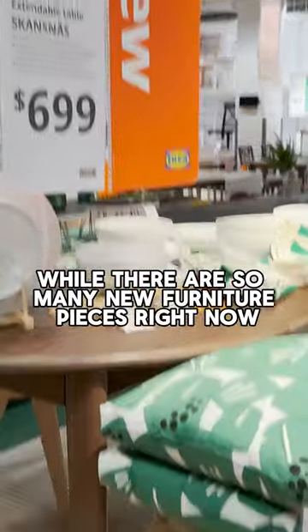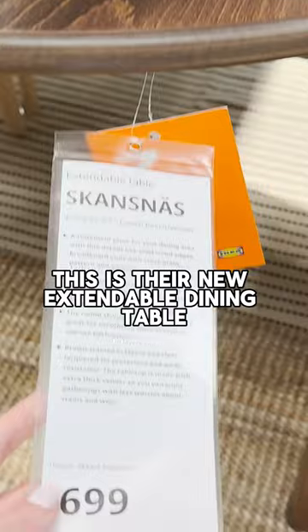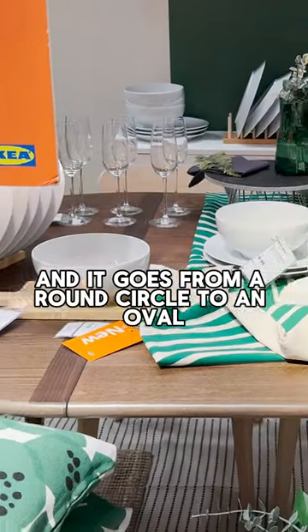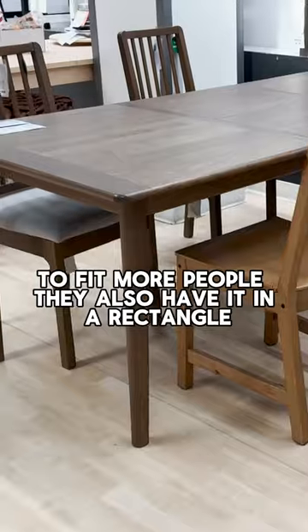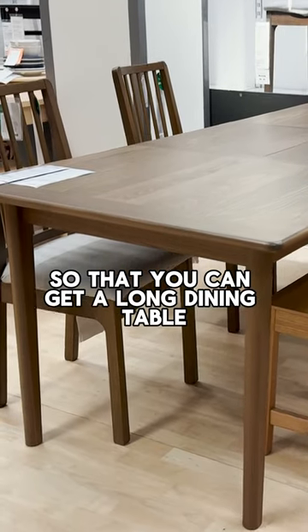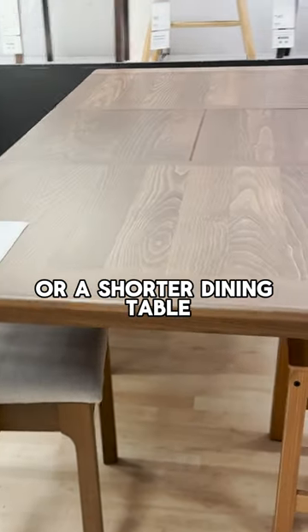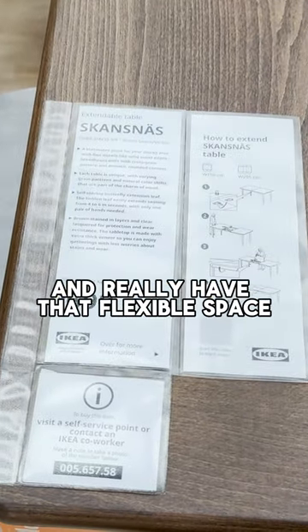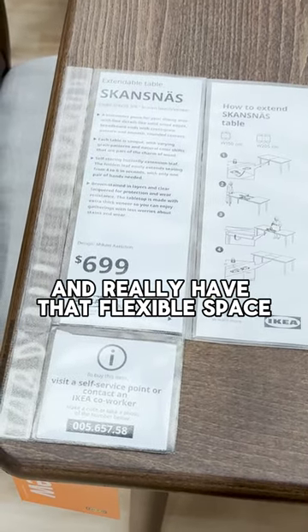Wow, there are so many new furniture pieces right now. This is their new extendable dining table and it goes from a round circle to an oval to fit more people. They also have it in a rectangle so that you can get a long dining table or a shorter dining table. This really creates some versatility, especially if you like to host and have that flexible space.